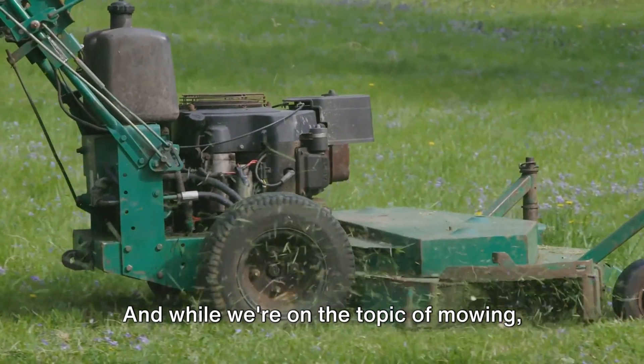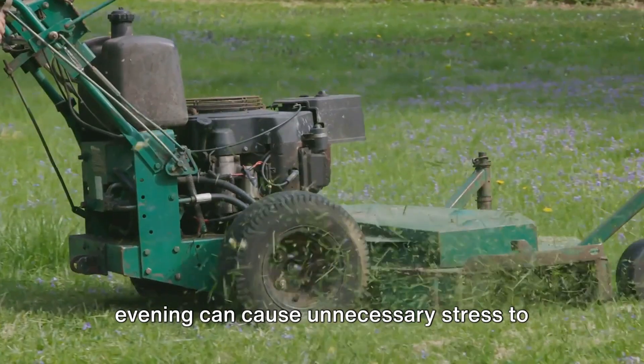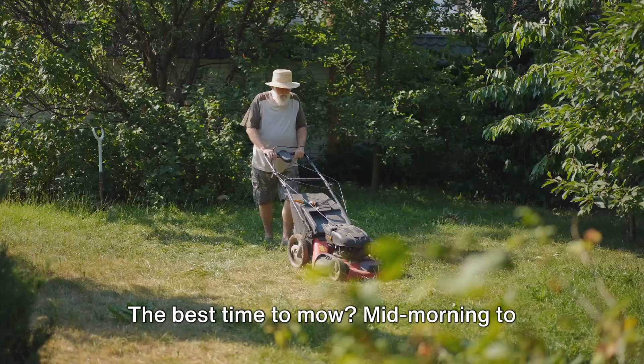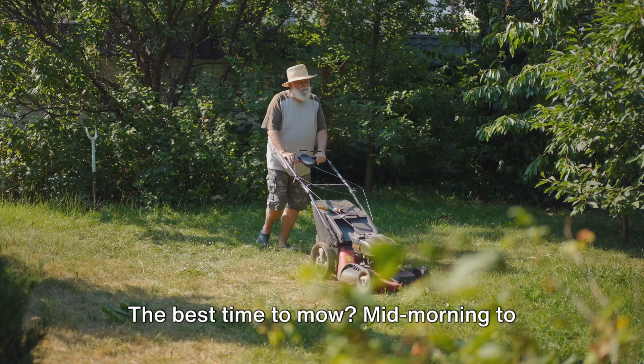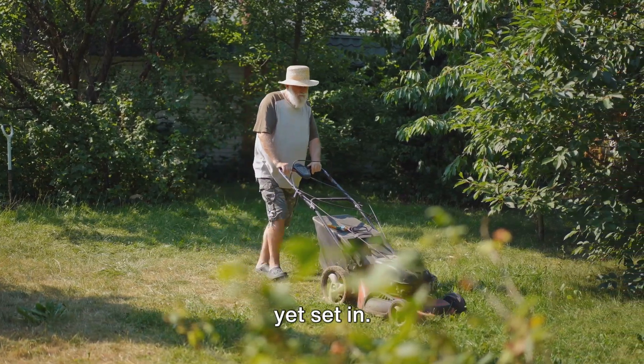And while we're on the topic of mowing, let's not forget about timing. Mowing in the early morning or late evening can cause unnecessary stress to the grass. The best time to mow? Mid-morning to early afternoon, when the morning dew has evaporated and the heat of the day hasn't yet set in.